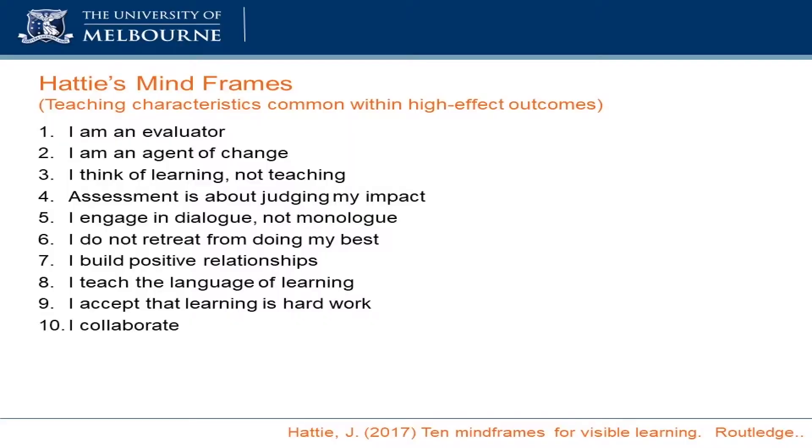From that, John made up his hierarchy — his list of mind frames. He looked at those particular factors that were rated highest according to the data, and from that he drew up his characteristics that make those things happen. He's come up with 10 — it started at 8, now it's at 10. These teacher mind frames are something I want you to keep in mind for a few minutes, because I'm going to come back to them. They are the characteristics that, if we as teachers have this mindset, these sets of mind frames, there's every chance we will be helping students to improve their learning outcomes above the 0.4 hinge point that John talks about.